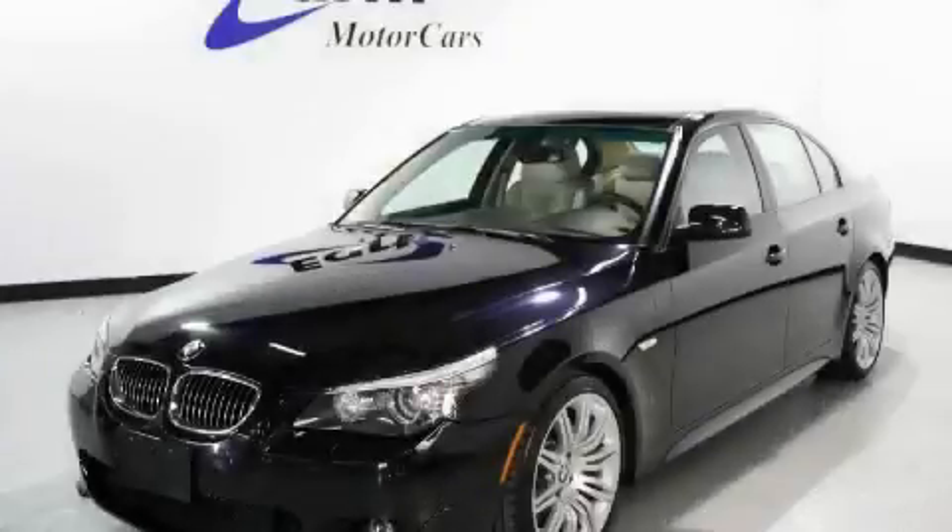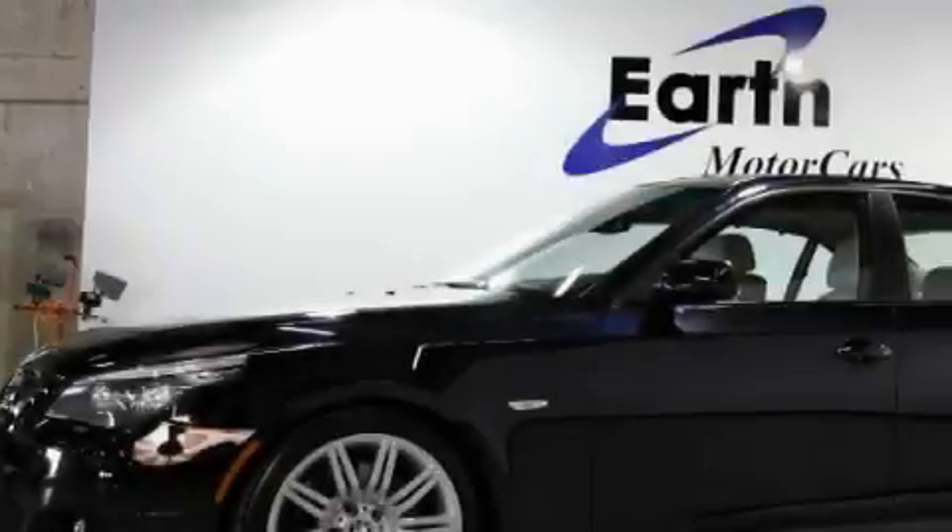This is a 2008 BMW 550, a luxurious package designed with the finest elements in mind.